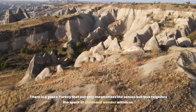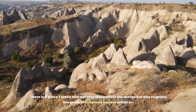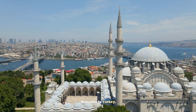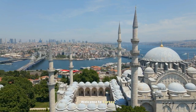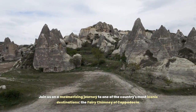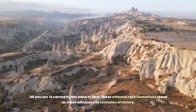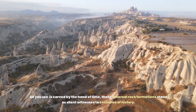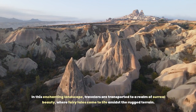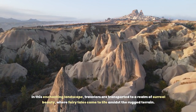There is a place in Turkey that not only mesmerizes the senses, but also reignites the part of childhood wonder within us. Welcome to Turkey! Join us on a mesmerizing journey to one of the country's most iconic destinations, the Fairy Chimneys of Cappadocia. All you see is carved by the hand of time. These ethereal rock formations stand as silent witnesses to centuries of history. In this enchanting landscape, travelers are transported to a realm of surreal beauty, where fairy tales come to life amidst the rugged terrain.